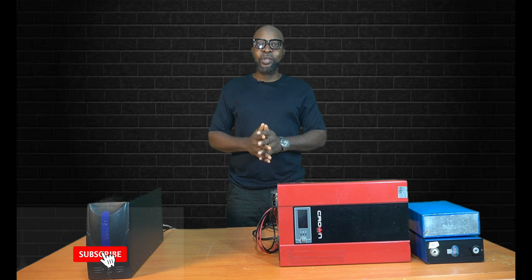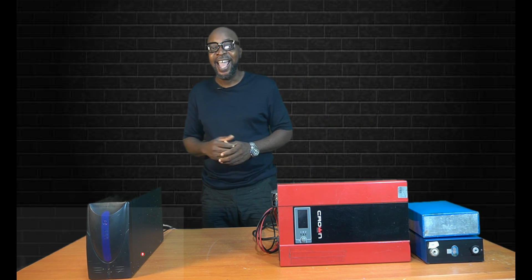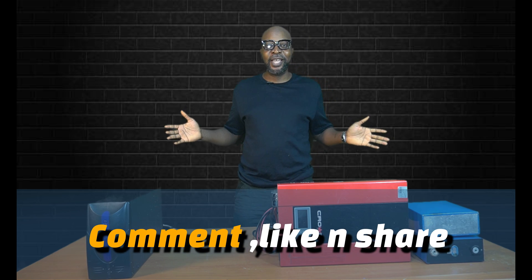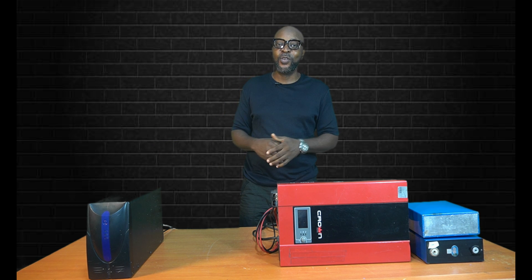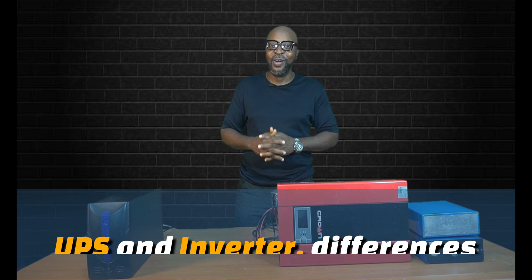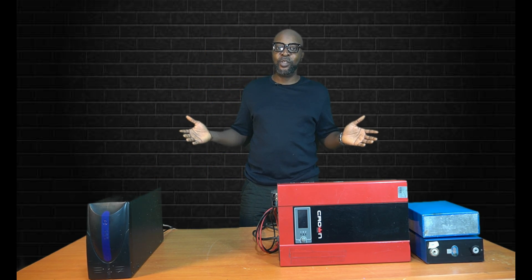If you haven't subscribed, now would be a good time — you can proudly say you're part of this grid energy community. Don't forget to comment, share, and like. If you have something you've been finding extremely difficult to figure out, comment below and I will attend to it — I might even do a full video just to help you straighten it out.